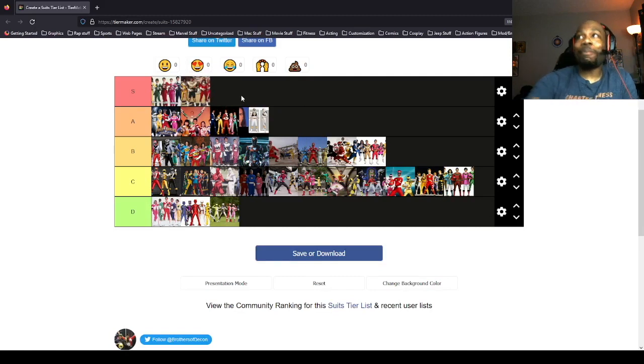Zeo is S tier. I put Zeo in S tier because the helmets are all shapes that correspond with that ranger's number — one is a circle, two is two little oval lines, three is a triangle, and so on. I also like the mechanical look along the collars. And the Gold Zeo Ranger's staff — as a kid I used to grab a basketball and look at it sideways and it would remind me of the Gold Zeo staff or his helmet. Zeo uniforms are S tier.